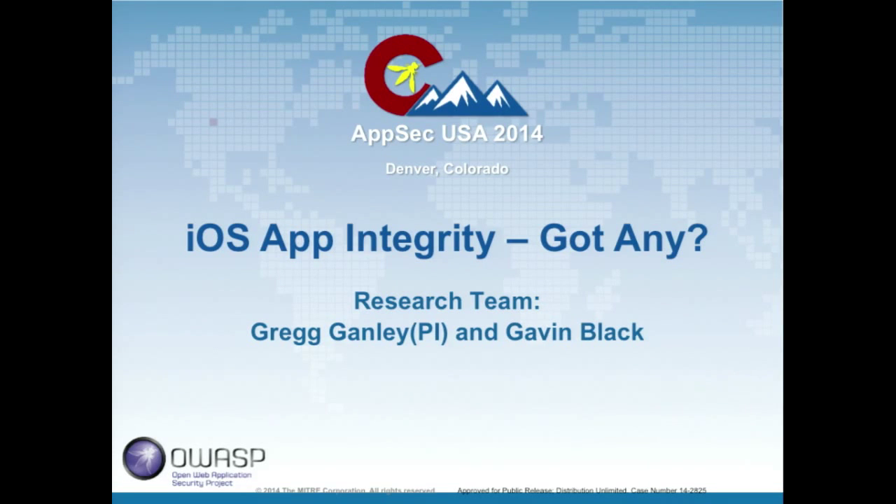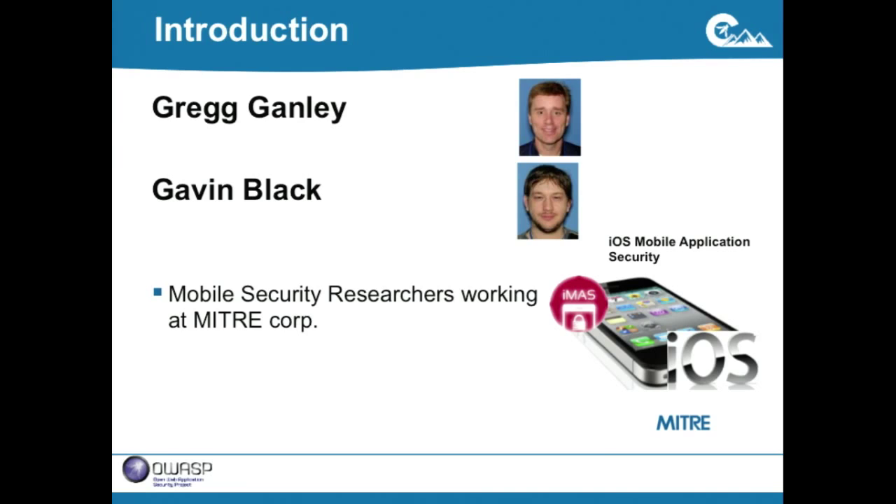Welcome back from lunch. I get to introduce a couple of speakers from MITRE Corporation — Gavin Black and Greg Ganley. They focus on research and development for iOS and other mobile security. Sounds like they have a very interesting talk for us on iOS app integrity.